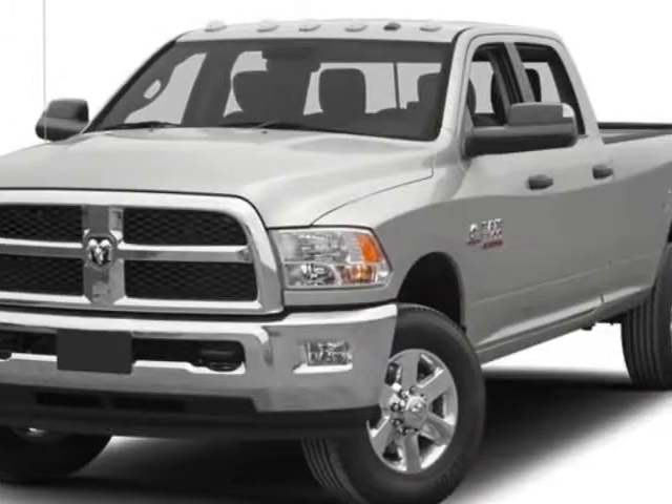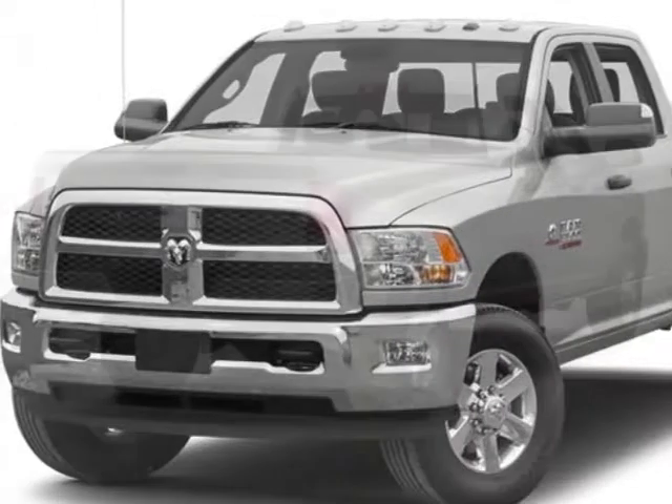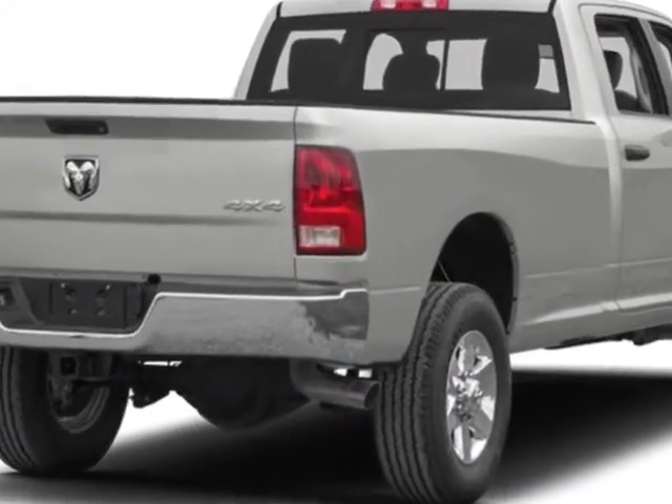Come take a look at this new 2013 Ram 3500. For your protection, this vehicle has a full factory warranty.